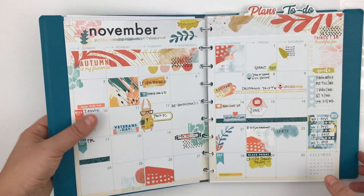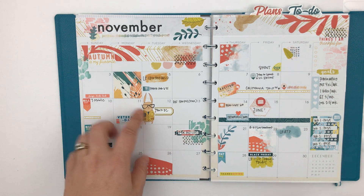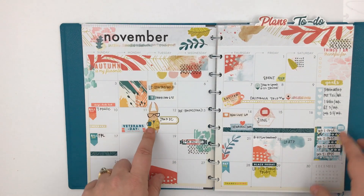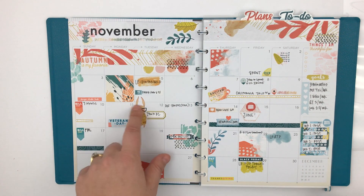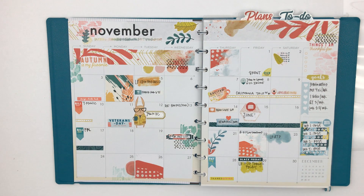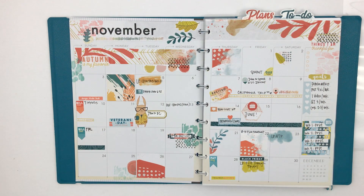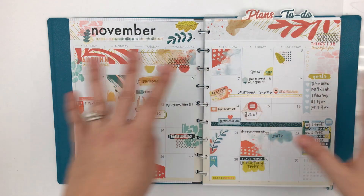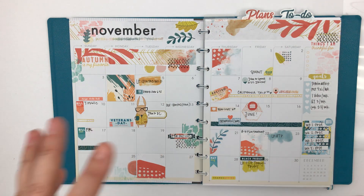I love using the Simon stickers to mark things for my husband because he has glasses like Simon and he's a professor, so this one in particular makes him look like a little professor. I'm just obsessed with the Memphis season Coco Daisy kit this month with all its graphic elements and paint splatters.